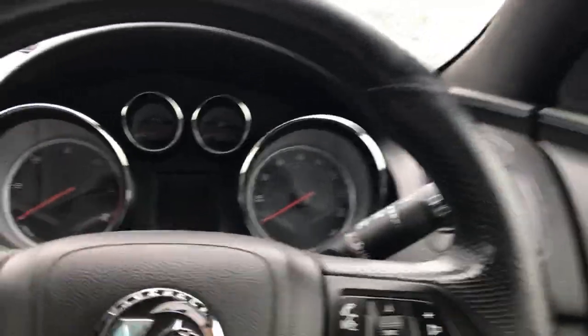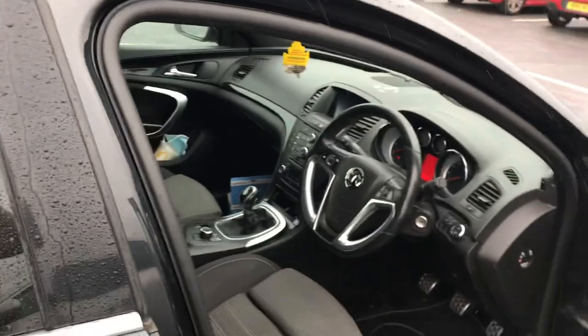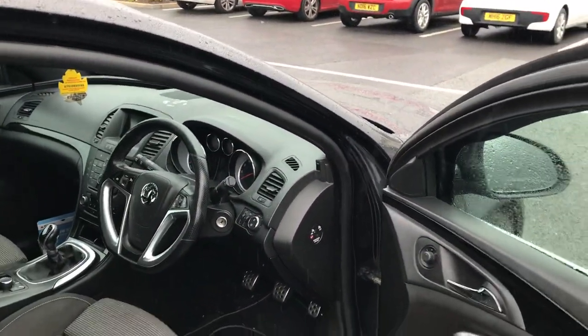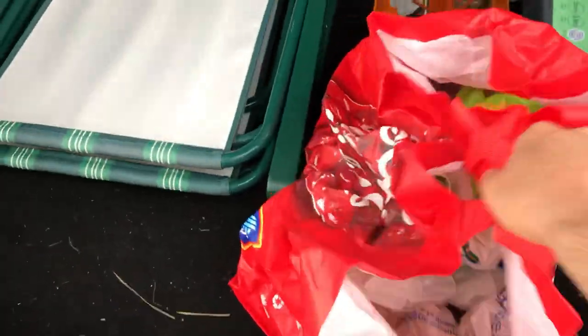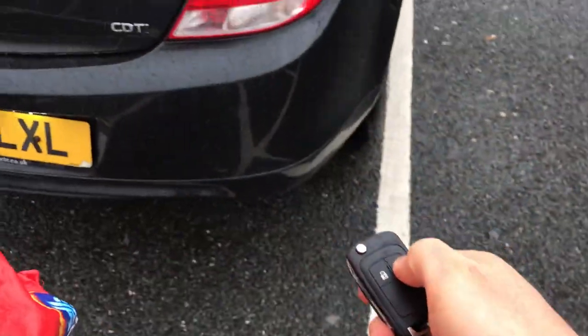I need to get out of the car and get my bags out of the boot. You can hear the keys jangling. I need to get my bags out of the boot — these are the bags I'm going to use to put my shop in. Let's lock the car. You'll see the lights flash on the back as I lock it — press the key fob to lock.